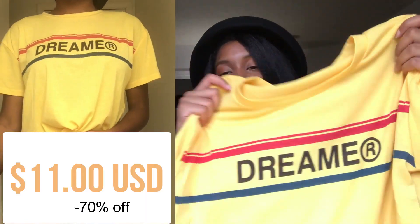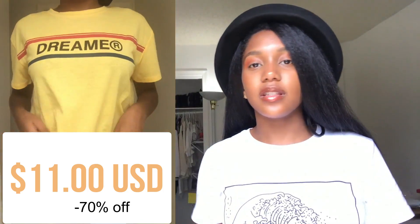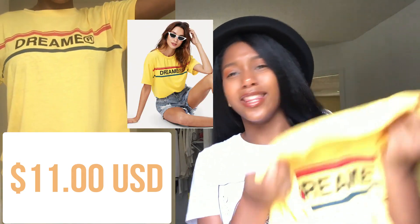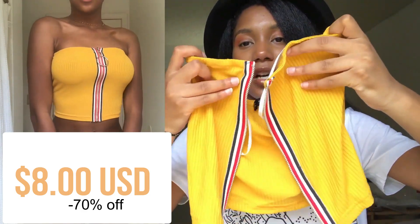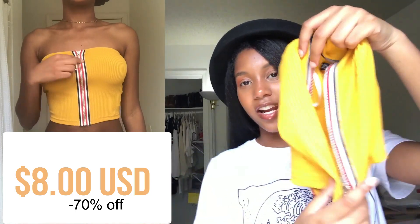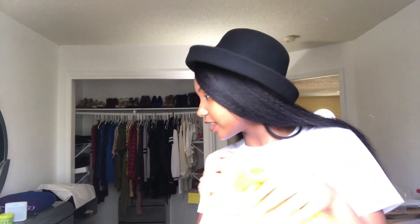The next shirt is this yellow shirt with 'Dreamer' on it — just a cute casual piece. I got it because I liked the way it looked on the model, you know how you buy something just because it looked cute on the model. The next piece is this wrap crop top, which is super duper cute. I plan on wearing this on the first day of school — spoiler alert!